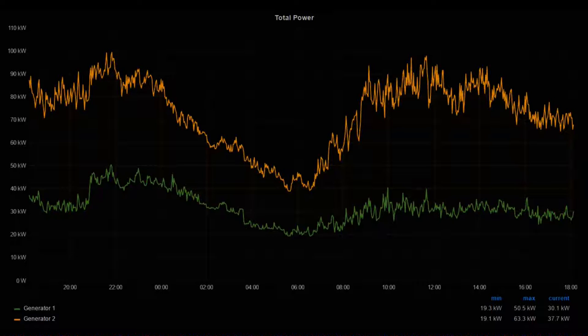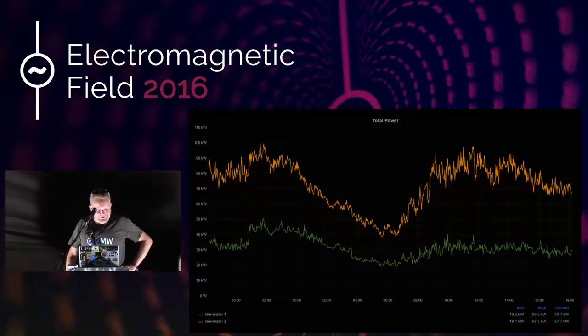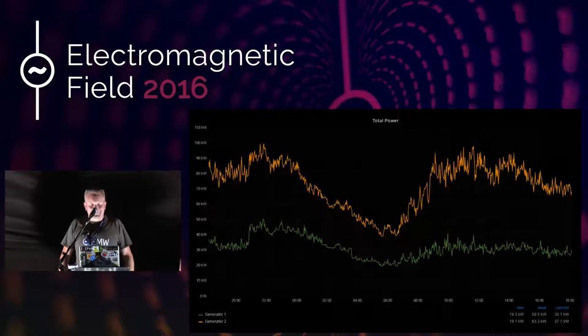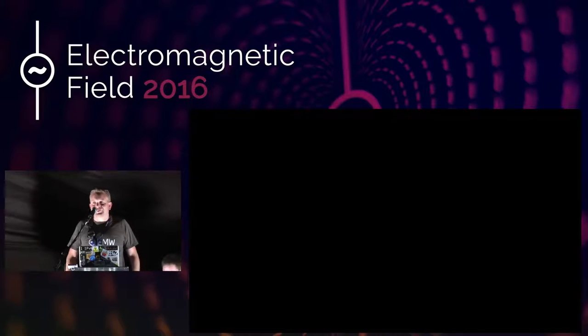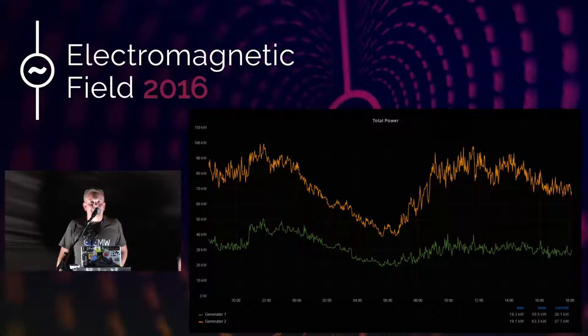I wouldn't want to run out of power. Catering always uses a lot, and because we've managed to get a lot more food vendors this time, they've been using a lot more electricity, so we'd need to beef that area up in future — 63A three-phase is not really enough. All the generator stats are available on dashboard.emf.camp; you can click around and see what we're up to. That's about it from the power point of view.